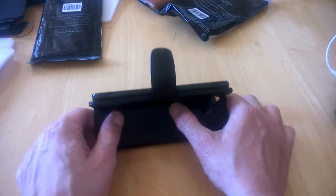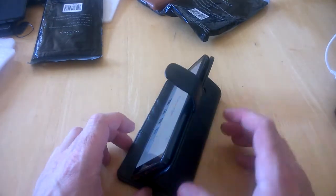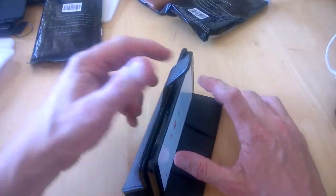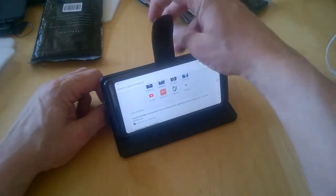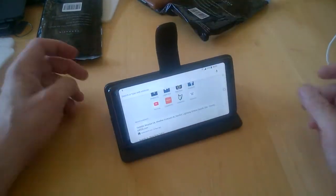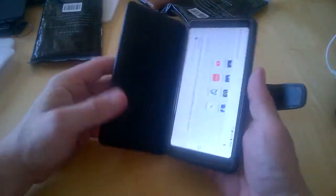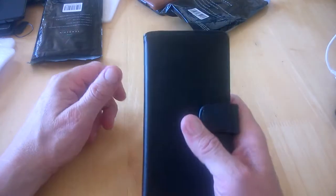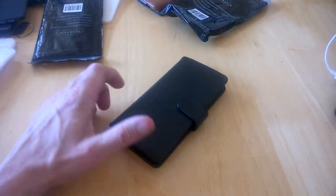It's a nice robust case — you can really feel the quality. It's a very solid, professional-looking case, and lots of people carry these every day. The magnetic clasp gives it a nice finish. So that's the Nokia 7 Plus genuine leather wallet case — stay tuned for more, talk to you in the next one.